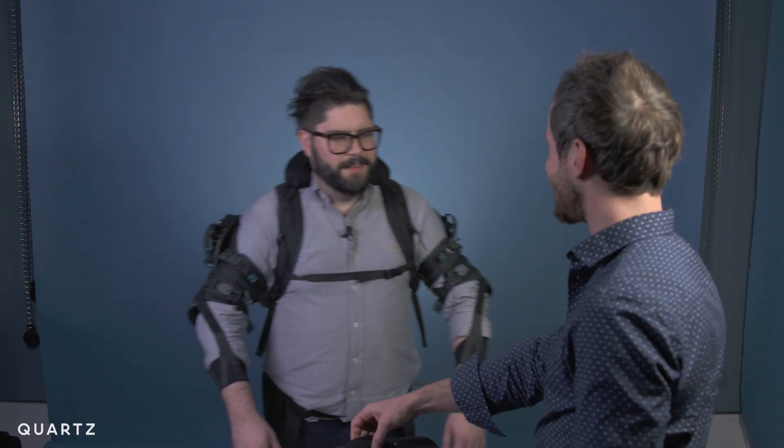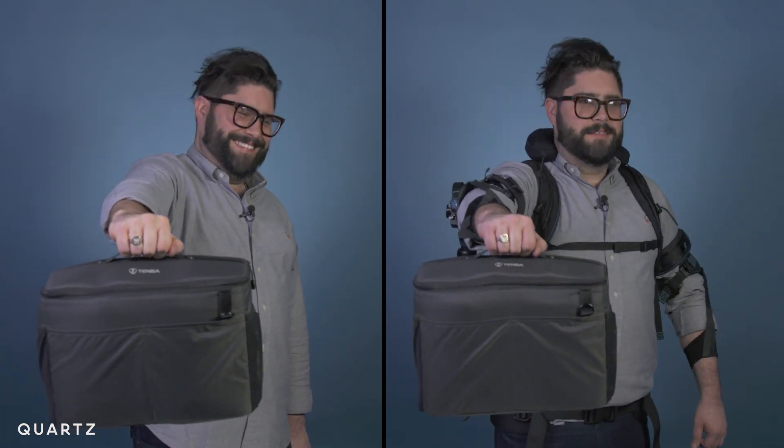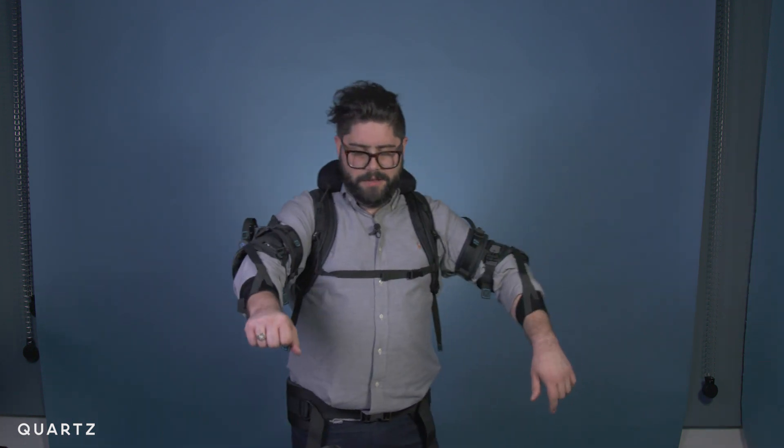In a very unscientific test, I wanted to see how much longer I could hold something light with the vest on — like this fully packed camera bag. Without the vest, my arm gave out after about a minute. And I held on for about two and a half minutes with it on. Supporting-wise, I didn't feel any distress on my arm. It was just my wrist because I held it stupidly.